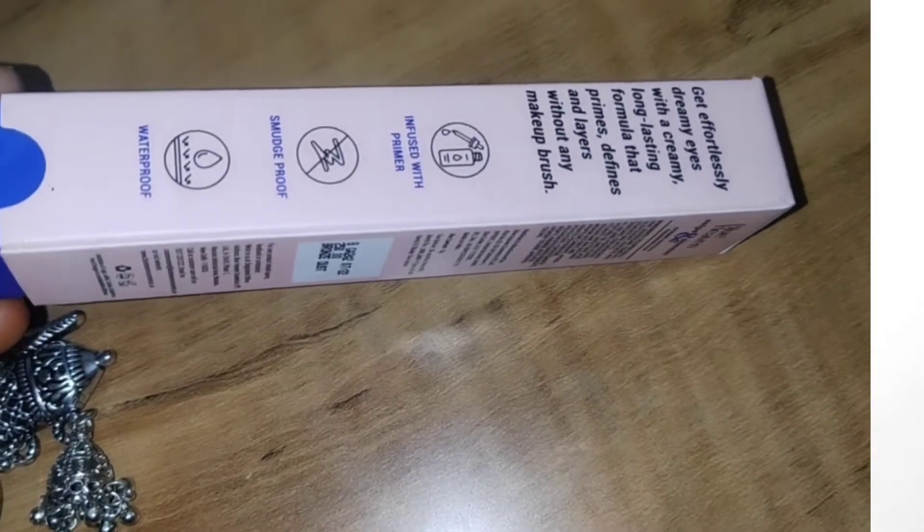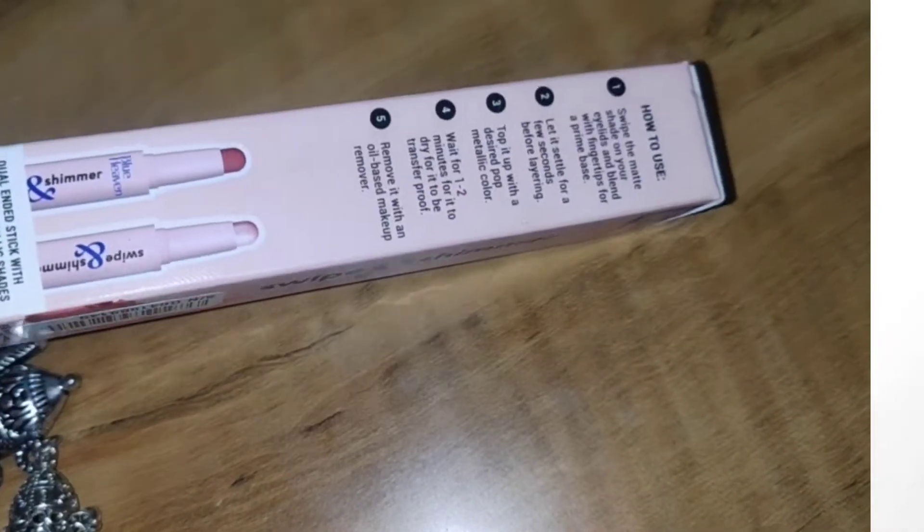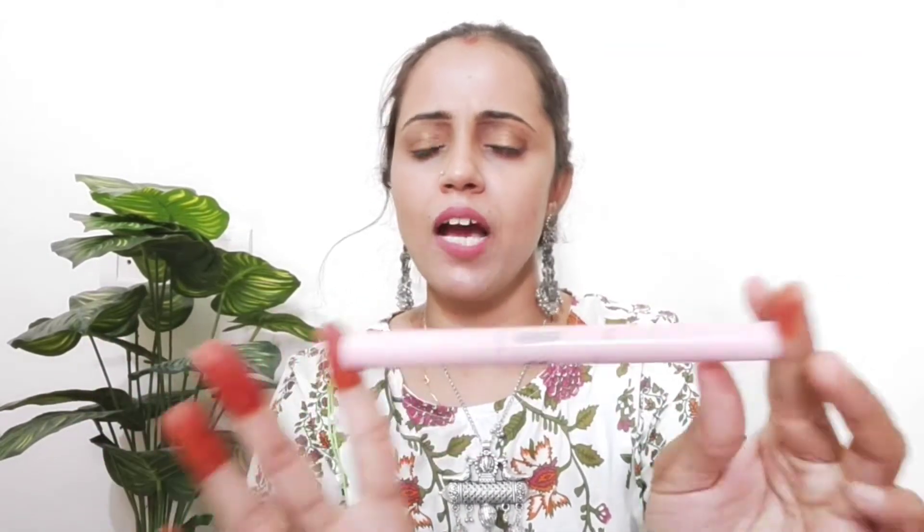So now let's start our video. The first product I am going to share with you is Bluehaven's Eyeshadow Pen Stick. I am very impressed with this product. This is the best product for beginners and college-going teenagers. It is very easy to apply and gives a very good look. It comes in cute packaging — the shade is called Baby Pink, a powdery pink. It comes in a pen style and is very handy.